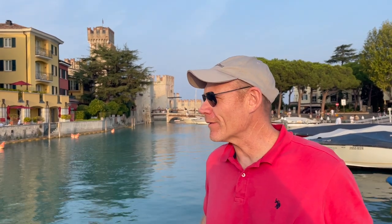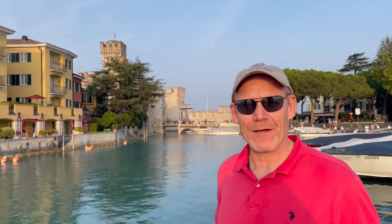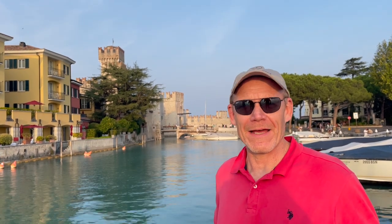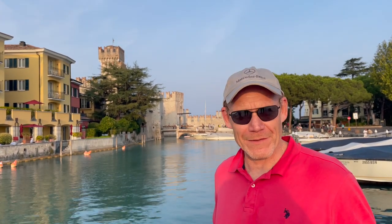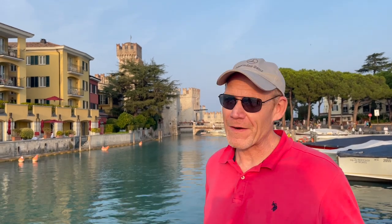Now we're in Sirmione, still on Lake Garda. Just a very beautiful small town with beautiful little alleyways and cute, cozy cafes. It is a bit more crowded than Desenzano was. We're here in the middle of October — we thought it would be less crowded, but it's still very nice. There's plenty of space, lines aren't terribly long, so you can still have a great time.